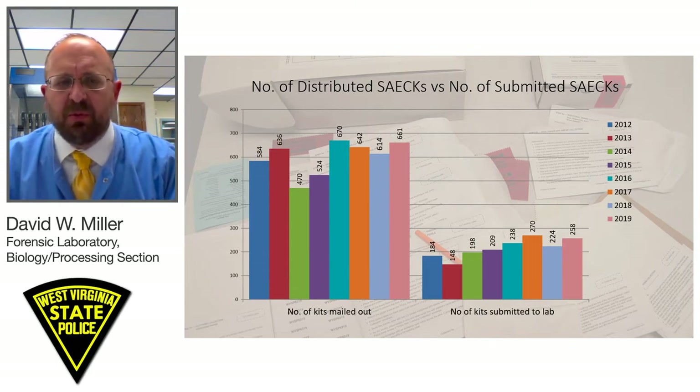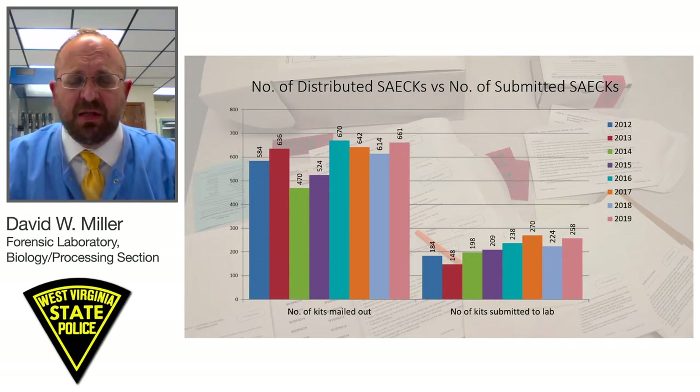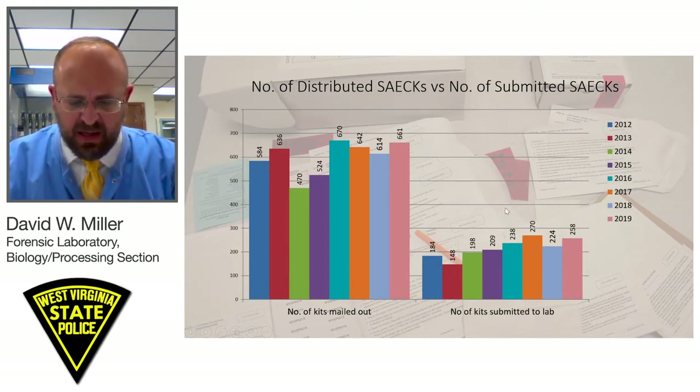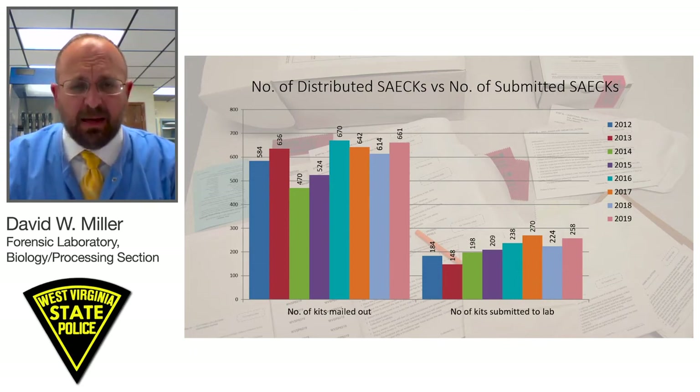Our laboratory supports the mandated submission of a sexual assault kit — if it's collected, it should be submitted here. This is also supported by our state's sexual assault forensic examination committee. We increased our storage capacity and can now house upwards of 3,000 kits in a newly built evidence storage room. We began the hiring process of two new employees, one in processing and another in DNA, to handle the expected increase in caseload.